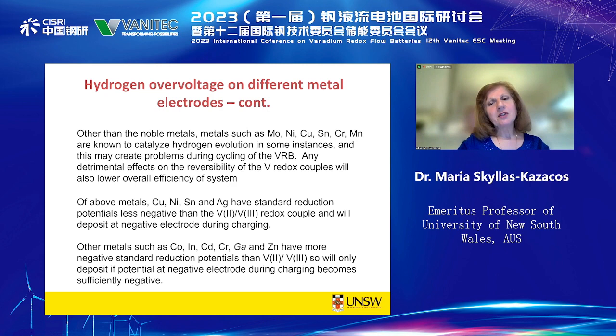Some metals will catalyse hydrogen evolution, and it also depends on where their standard reduction potential is relative to the V2⁺/V3⁺ couple. Copper, nickel, tin, and silver have standard reduction potentials less negative than the V2⁺/V3⁺ couple, meaning they will deposit on the negative electrode during charging. Other metals such as cobalt, indium, cadmium, and chromium have a more negative standard reduction potential than V2⁺/V3⁺, so they will only deposit at very high states of charge or during overcharge.